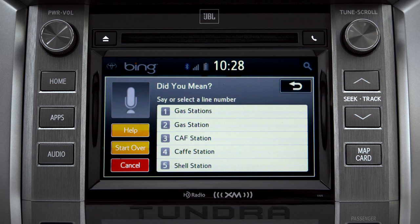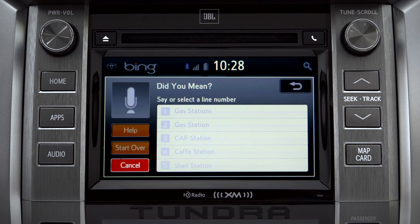Say the list number of the one you want, or say "None of these." Occasionally, Intune may not understand you and will offer a list of things you might have said. Say the number of the correct entry and the list of possible destinations will appear. Say number one, and the system shows the results for gas stations.